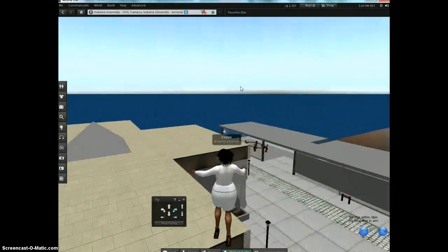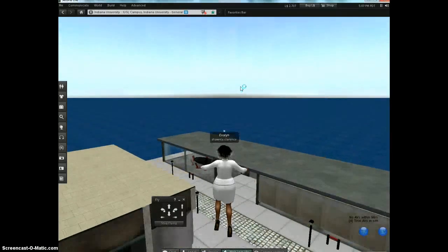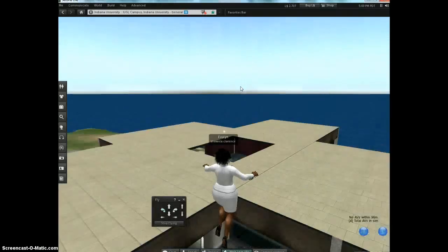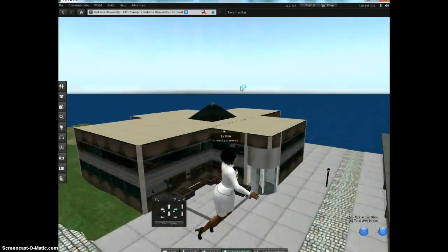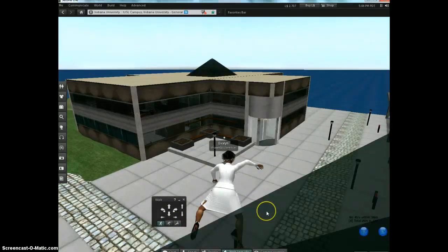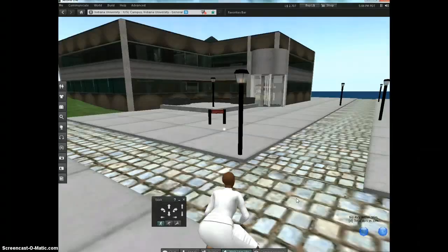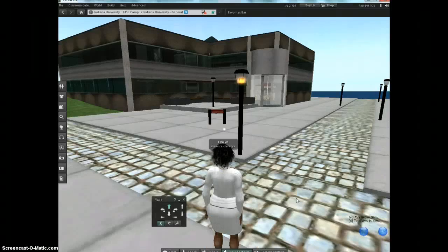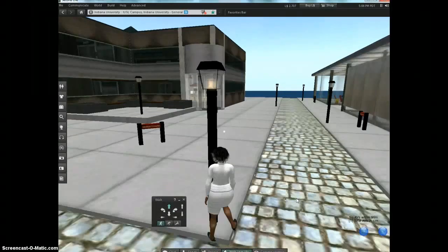Come over to the side here and position your avatar right about here, a little bit away from the building so you can see it. Then tell your avatar to stop flying and she'll go tumbling to the ground. Once she tumbles to the ground, you can use your cursor keys to walk.